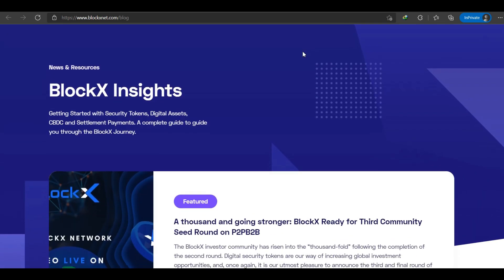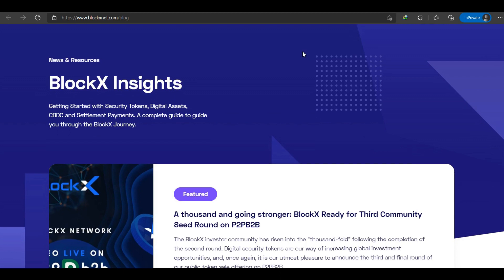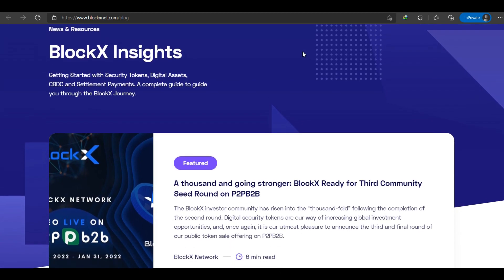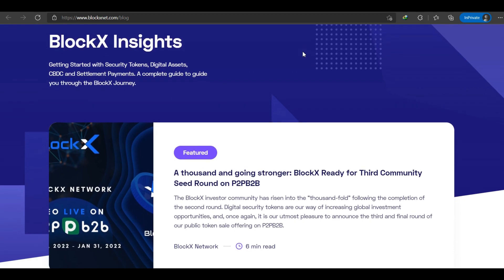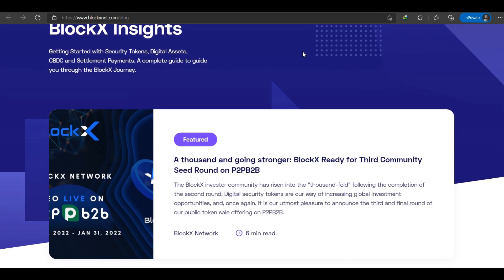Now let's talk about how BCX tokens work. The BCX token plays an integral role in the Block X ecosystem — it facilitates all kinds of transactions on the network and allows both the investor community and developers to benefit significantly. Here are some of the ways that BCX tokens work.